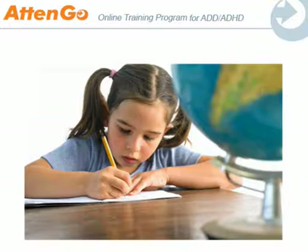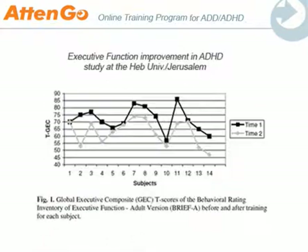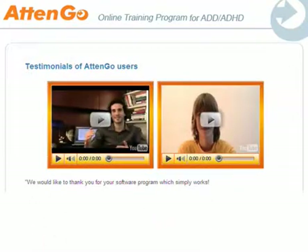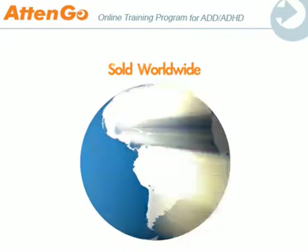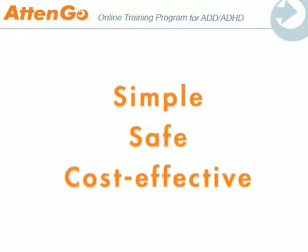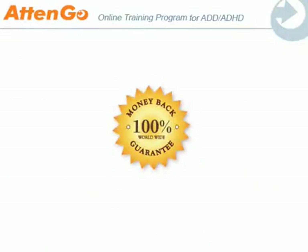Atengo is supported by a host of scientific studies, including trials carried out by independent researchers and internally by Atengo, as well as multiple customer testimonials and medical endorsements. The training program is currently sold worldwide to numerous satisfied customers and healthcare professionals. Atengo offers a simple, yet safe and cost-effective solution, regardless of whether you or your child is on medication. If you do not improve as a result of using the program, feel free to take advantage of our money-back guarantee.